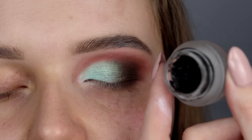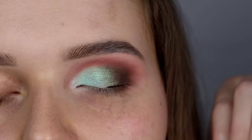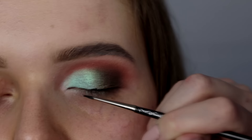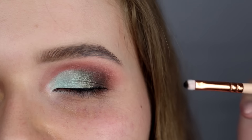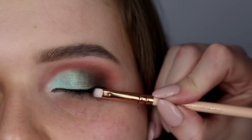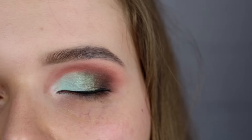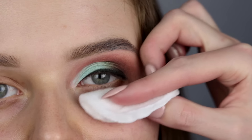Używam eyelinera z Maybelline zmieszanego z odrobiną Duraline z Inglota. Robimy ją naprawdę wzdłuż linii rzęs, bardzo cienką, i ewentualnie delikatnie rozetrzemy czarnym cieniem. Teraz używam czarnego cienia z Makeup Geek w odcieniu Corrupt i delikatnie tę kreskę rozetrę. Ważne, żeby rozcierać ją, póki jeszcze nie zastygnie — wtedy jest bardziej plastyczna. Wszystko, co mi się osypało, wyczyszczę wacikiem nasączonym płynem micelarnym.